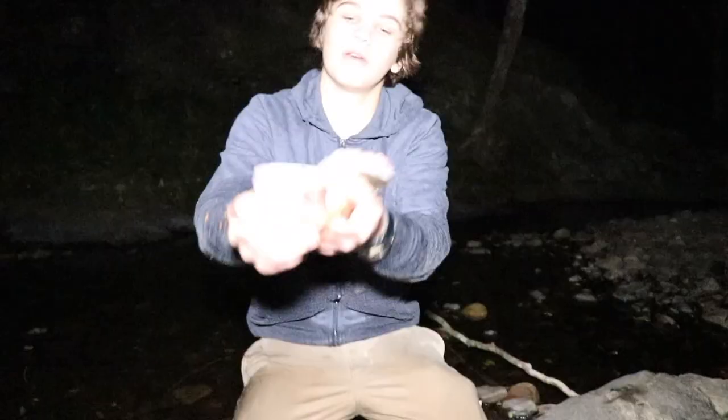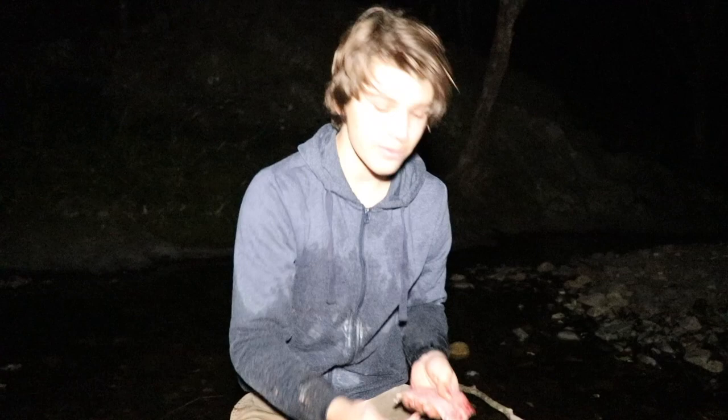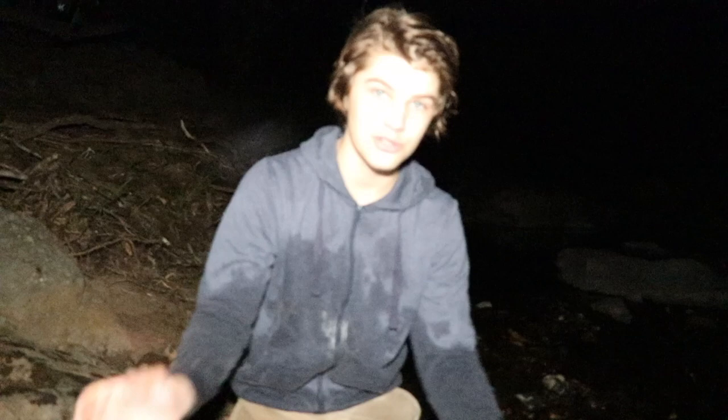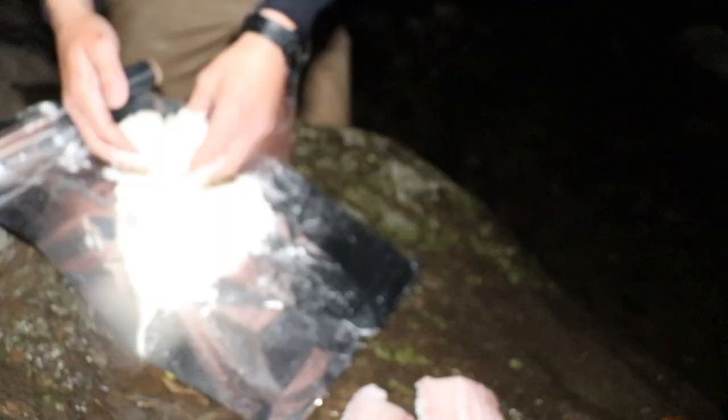We've got two nice fillets. I normally like to leave the skin on and pick it off at the end. We're going to put them in a bit of alfoil, chuck them in the coals of the fire, and they should be really good. I've also got a secret recipe to add to these fillets. The secret recipe is damper — an Australian bread made from flour, salt, and water. You can add different things if you want. Add the flour and salt together, then add little bits of water at a time.